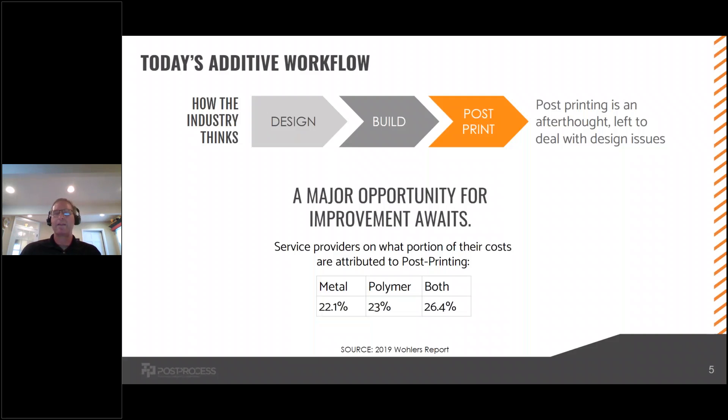The way that the industry thinks about it today is that we have design, build, and post-print. Unfortunately, that post-printing step is often an afterthought, and people are designing things that they then have to deal with in that post-print step. Why should you care, you might be asking?